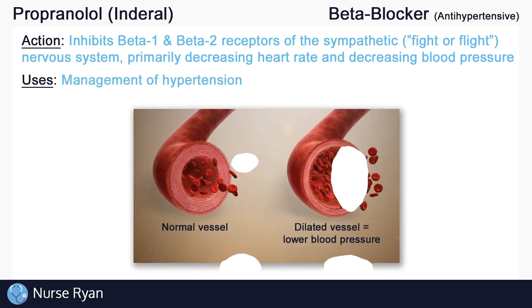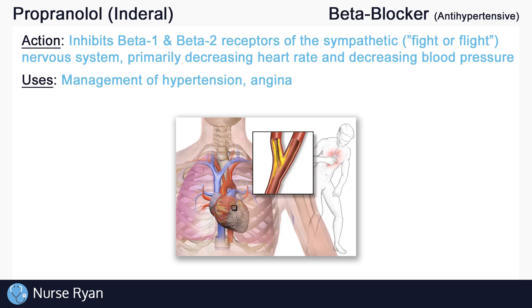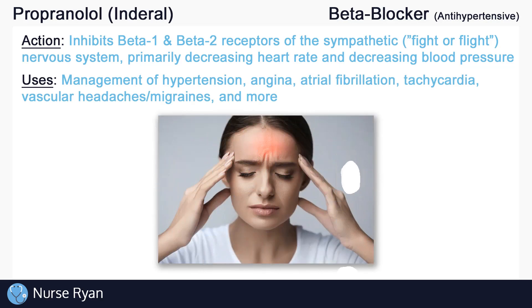Propranolol is used as an antihypertensive for the management of high blood pressure by causing blood vessels to dilate — the more dilated the blood vessels, the lower the blood pressure. It also decreases the workload of the heart, meaning the heart doesn't use as much oxygen or energy, making it beneficial for angina. Propranolol is also used in the management of atrial fibrillation, tachycardia, vascular headaches or migraines, and more.